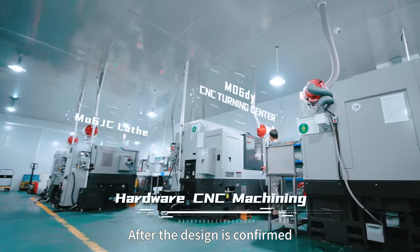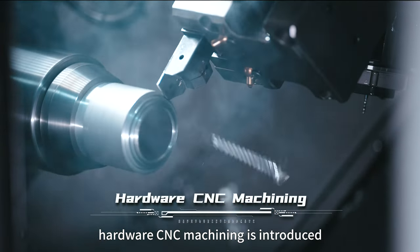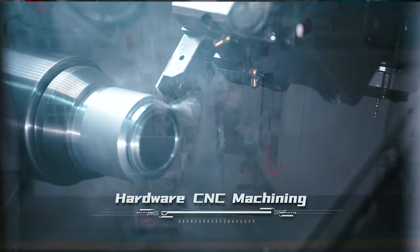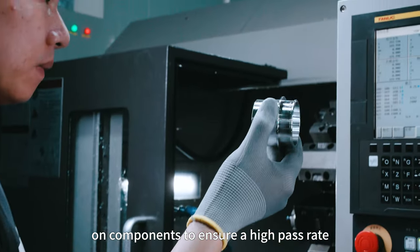After the design is confirmed, the first procedure — hardware CNC machining — is introduced. We enforce strict production standards on components to ensure a high pass rate.